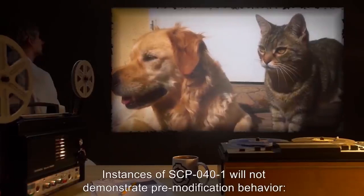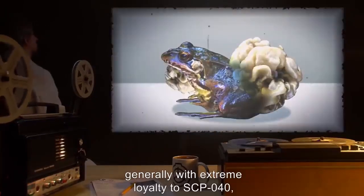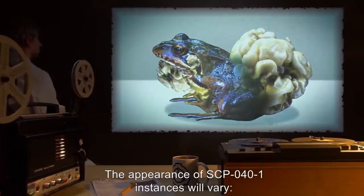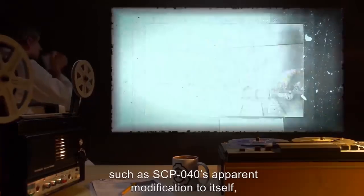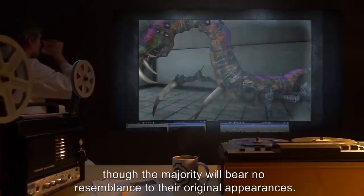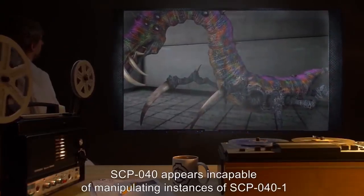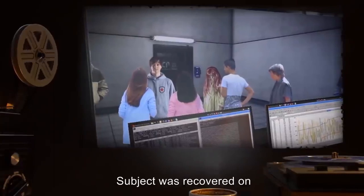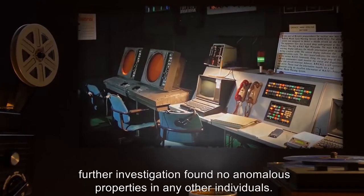Instances of SCP-040-1 will not demonstrate pre-modification behavior. The majority will act similar to domesticated house pets, generally with extreme loyalty to SCP-040 regardless of prior association. The appearance of SCP-040-1 instances will vary — some will retain overall pre-modification form with some alteration, while the majority will bear no resemblance to their original appearances. SCP-040 appears incapable of manipulating instances of SCP-040-1 more than once. Recovery log: Subject was recovered in 2000; SCP-040 was one of 15 subjects taken into custody. No anomalous properties were found in any other individuals.